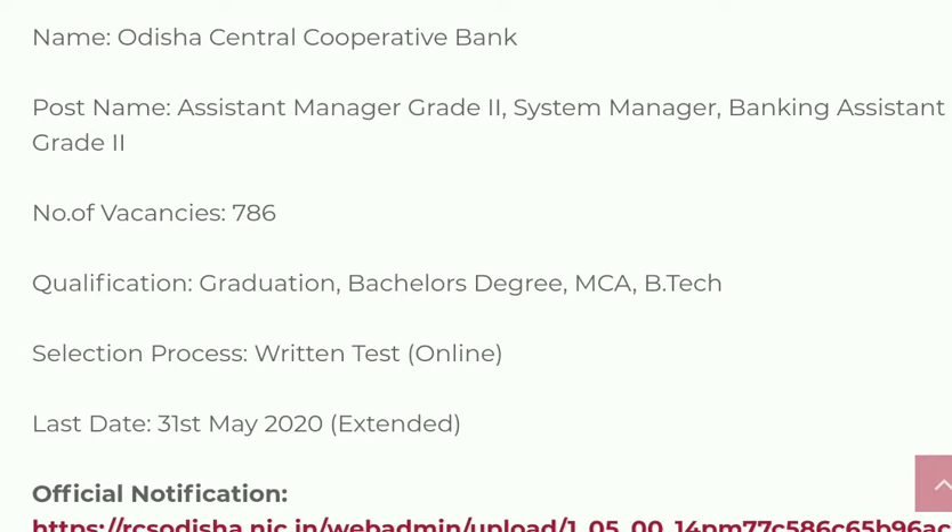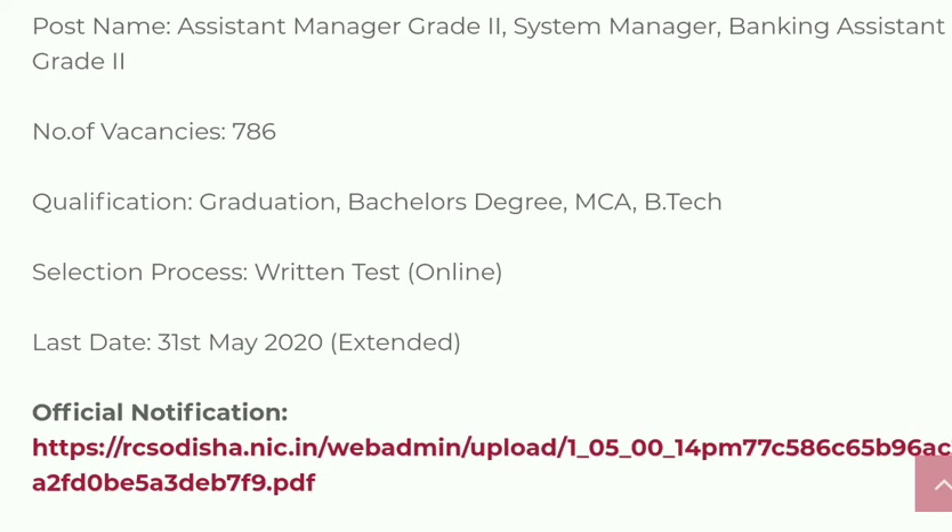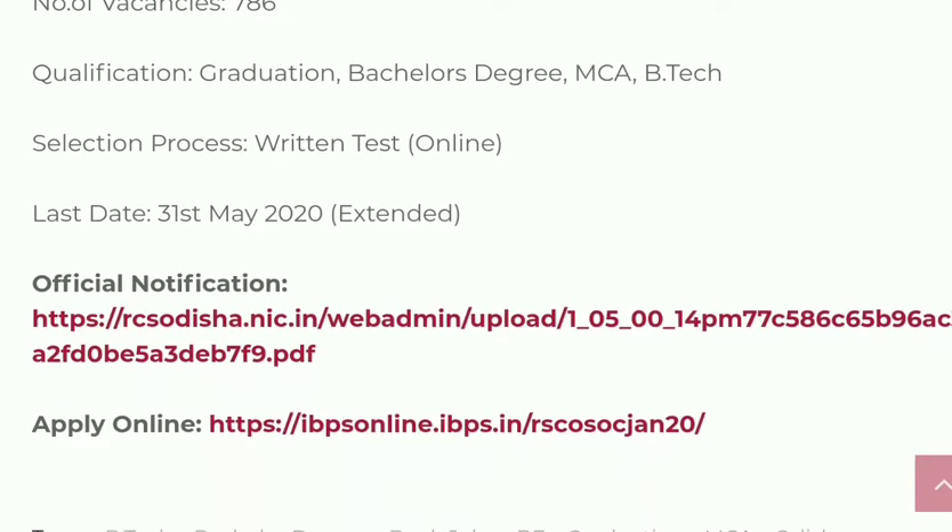The selection procedure for this position is a written test, which is only an online test. Remember, the last date is 31st May 2020 — hurry up. It has been extended till 21st May 2020. You can find all the complete details in this link. They have also provided an official notification link here as a PDF file, so if you click this link the PDF file will download and you can find all the complete details regarding this position.